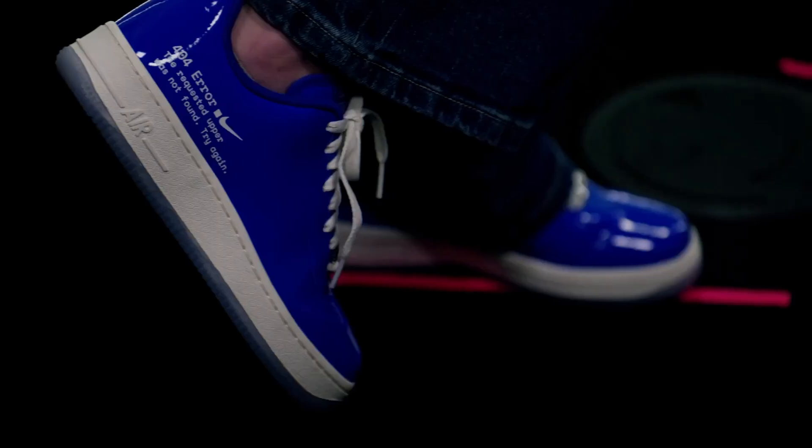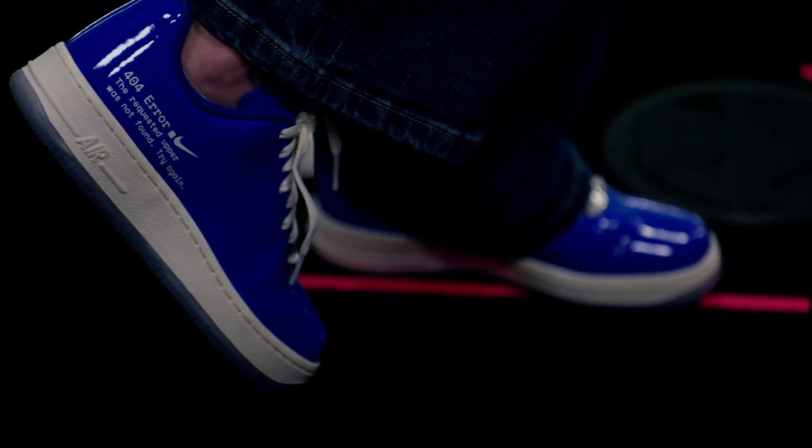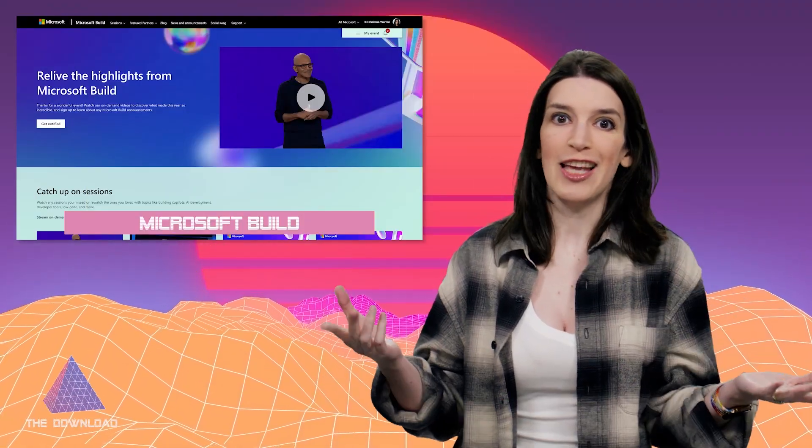Welcome back to another episode of The Download. I'm your host Christina Warren, Senior Developer Advocate at GitHub, and this is the show where we cover the latest developer news and open source projects. Please like and subscribe. My shirt this week is not what I want to focus on — we're here because I got these incredible 404 Air Force Ones from Nike. This was actually an official drop, not something I designed. Not only are they blue screen of death blue, but they have a 404 error on them. I wore these to Microsoft Build — how could I not? Which is a great segue into a roundup of Microsoft Build news.